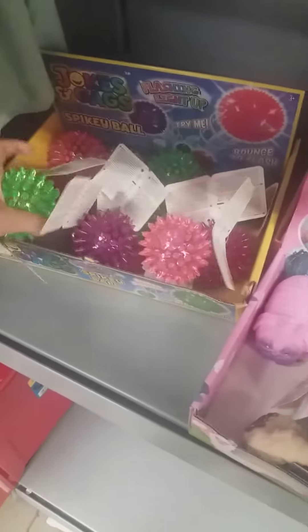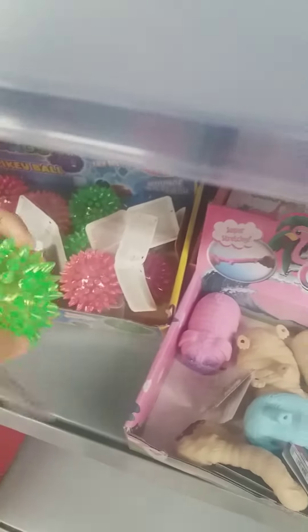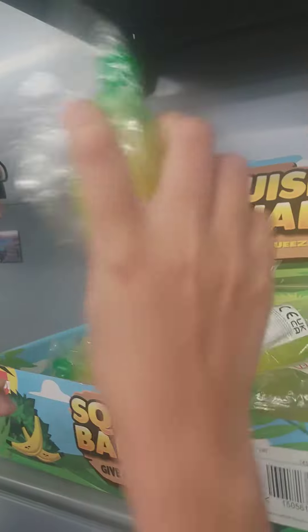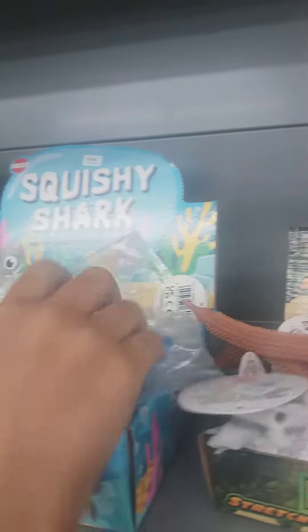So cool. These are not really fuggies. They kind of are. They're not that fuggies. I found these squeezy bananas, they're so cool. And these squishy sharks — like all these little mini sharks. They're just a set of slime.